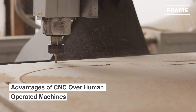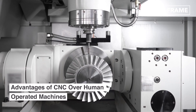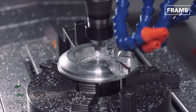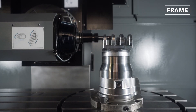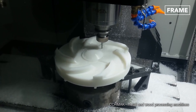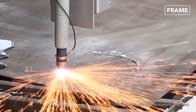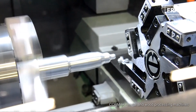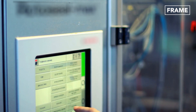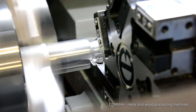The advantages of using CNC machines are enormous, and it is only logical that they have revolutionized the wood and metalworks industry. In fact, these machines are even quite easy to use compared to other methods. Some metal and wood processing lathe machines automatically save the operator's actions and turn them to G-code. After that, the operator can hit the playback button to create an identical copy of the workpiece, thereby increasing efficiency by reducing the time required to configure the CNC lathe.